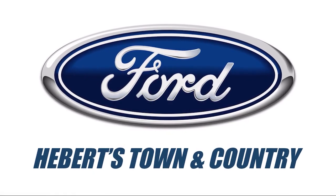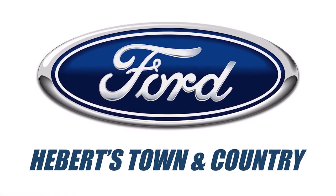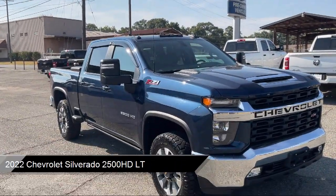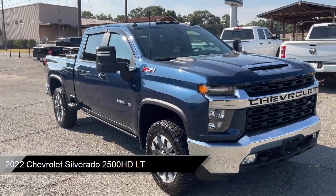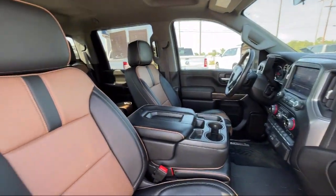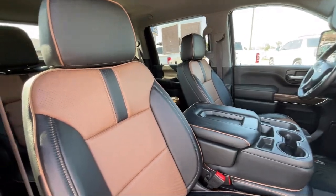Welcome to Abare Town & Country Ford of Minden, and here's a look at one of our great vehicles for sale. It comes equipped with Z71 Off-Road and Protection Package, Z71 Off-Road Package, and Chevrolet Infotainment 3 Premium Audio System.